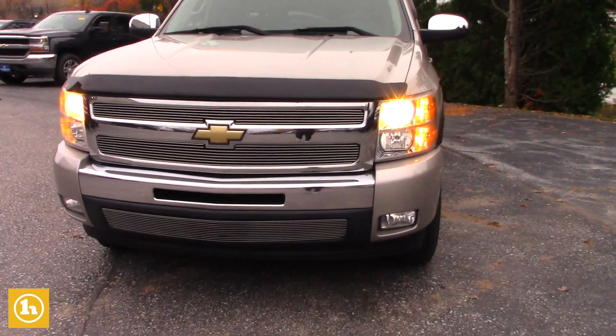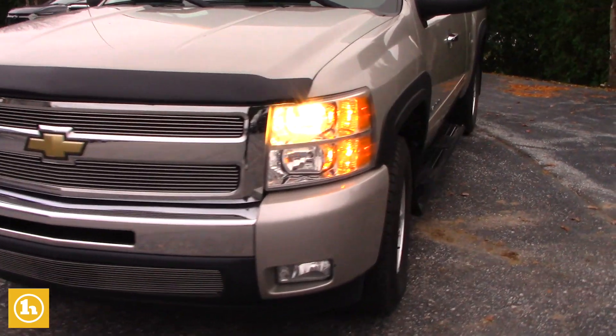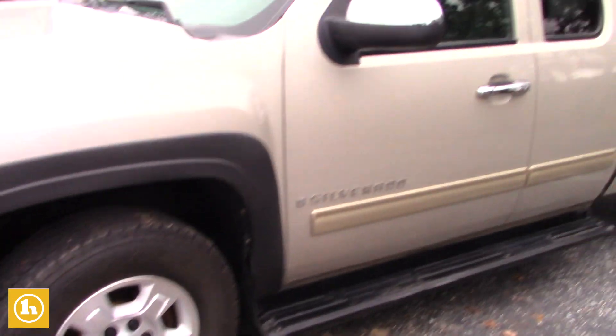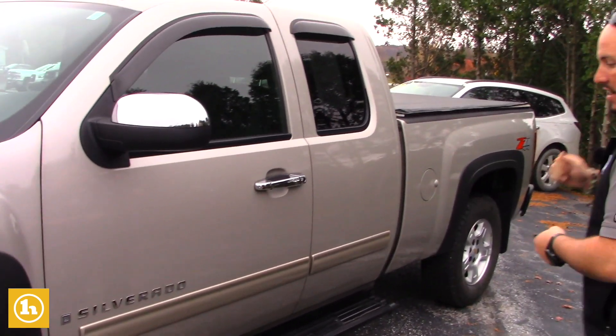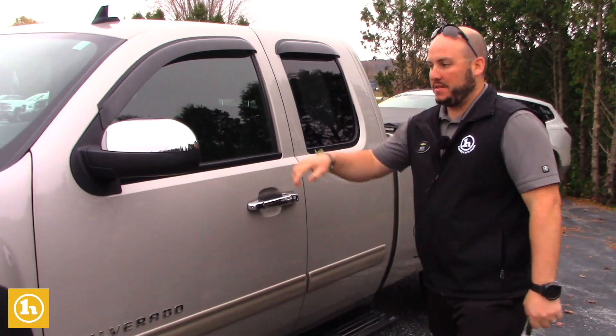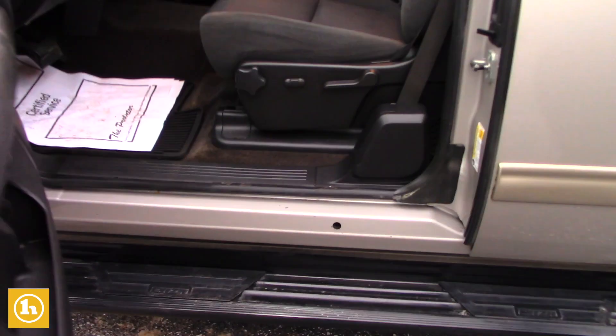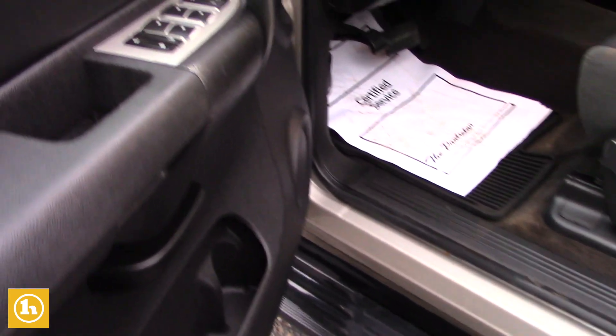So 2009 Silverado, as you know super low miles. It is the LT package Z71 off-road, so it's got the alloy wheels, remote start, it does come with running boards, it's got the blinkers integrated into the mirrors. Super clean inside and outside — as you can see the rockers are clean.